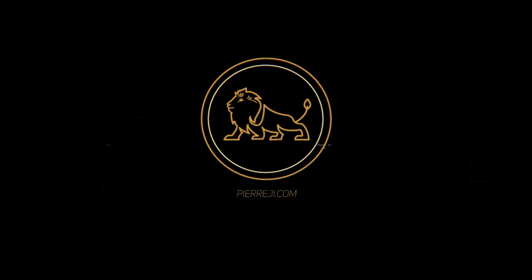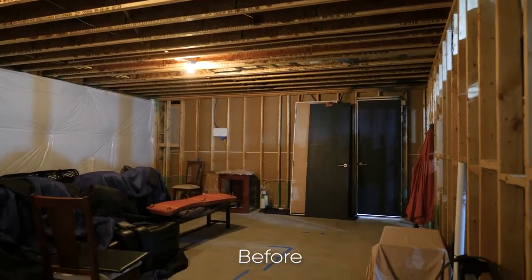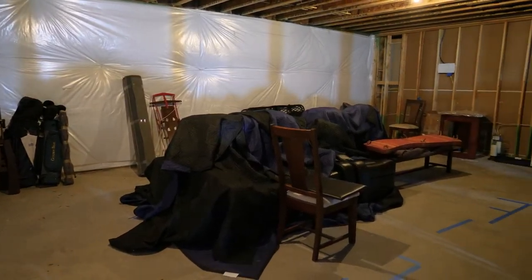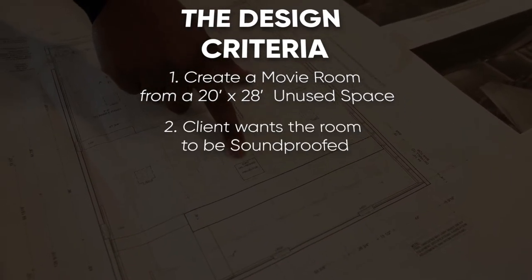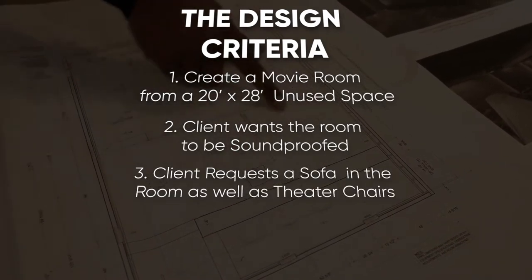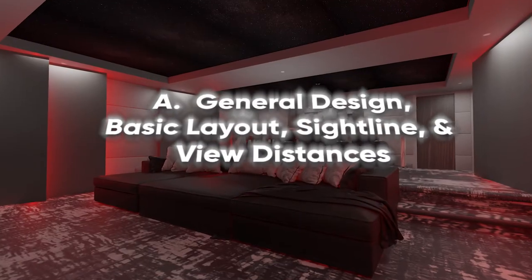See the before and after too. The design criteria: create a movie room from a 20-foot by 28-foot unused space. The client wants the room to be soundproofed. The client requests a sofa in the room as well as theater chairs. We will include LED lighting and unique design elements.